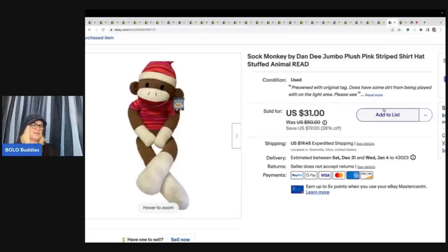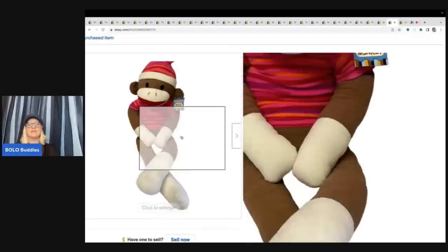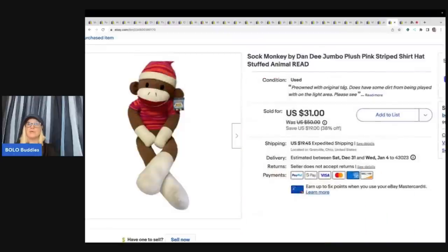This sock monkey came from free plush given by a viewer — I will link her eBay store down below. It did have some dirt on the feet and I disclosed that, but it had the original tag. I sold this for $31 plus shipping and it sold pretty quickly.